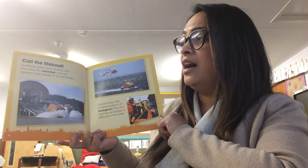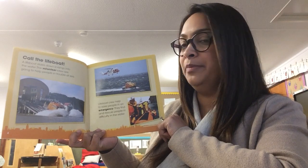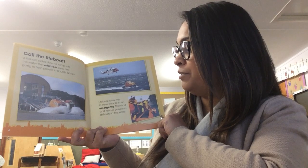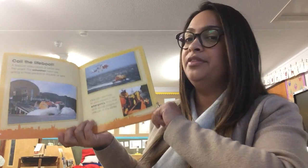Call the lifeboat. A lifeboat slides down a ramp into the water. The volunteer crew are going to help people in trouble at sea. Lifeboat crew help to save people in an emergency. They find and rescue people in difficulty in the water.